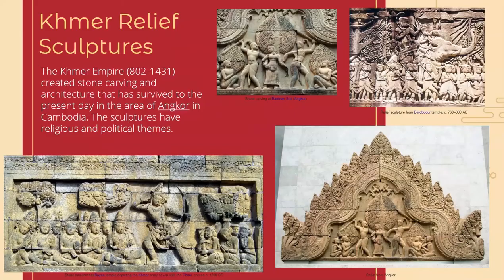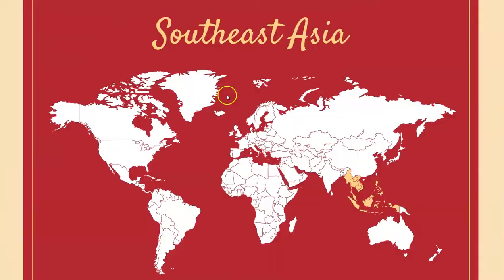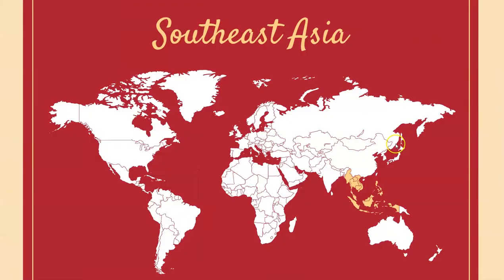Now we travel to Southeast Asia. These are found in Cambodia — they're called relief sculptures. Relief sculptures are not like 3D sculptures that you could walk around or hold; instead, they are carved into surfaces. In this case, they're all part of the architecture, carved into buildings, and have religious and political themes. There are a lot of cool details — stylized but not super realistic — and you can see the level of detail and work that went into these carvings. They were created back in the Khmer Empire between 802 and 1431 and have survived to the present day. You can go look at them in Angkor in Cambodia.